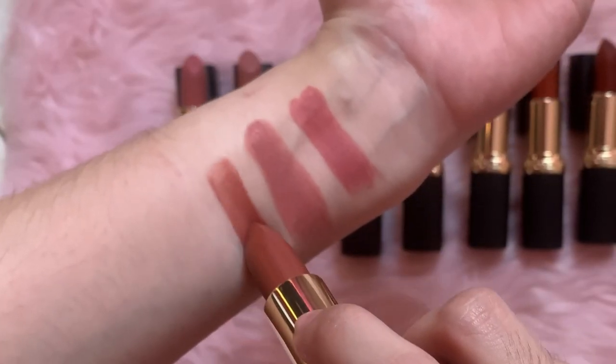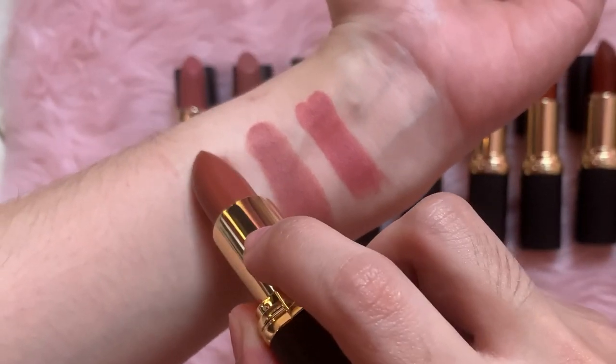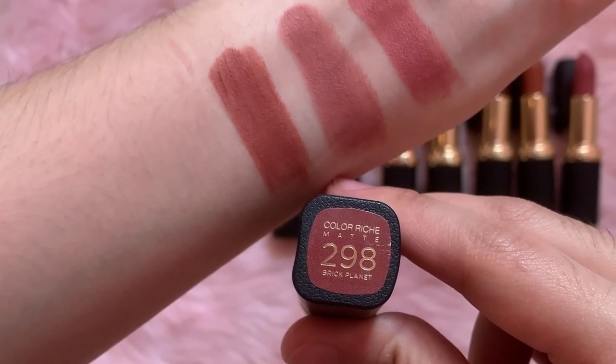Next shade is 298 Brick Planet. Oh my god — lahat maganda.